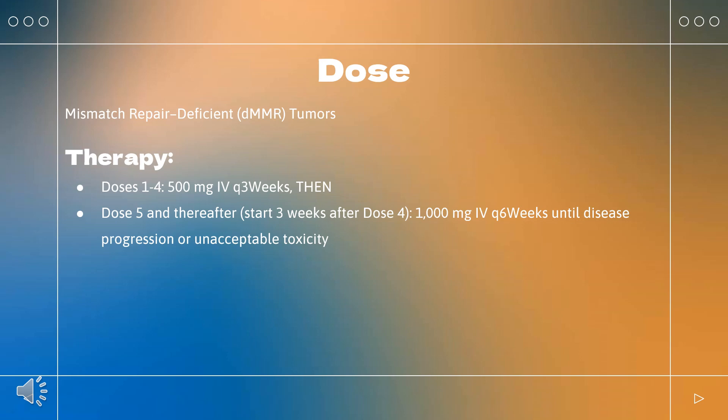How to use Dostarlamab? For mismatch repair-deficient (dMMR) tumors: indicated for adults with dMMR recurrent or advanced solid tumors who have progressed on or following previous treatment and have no satisfactory therapeutic options. Doses 1 to 4: 500 mg every 3 weeks; then Dose 5 and thereafter (starting 3 weeks after dose 4): 1000 mg every 6 weeks, until disease progression or unacceptable toxicity.